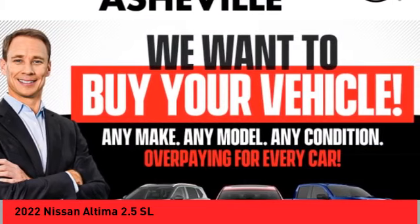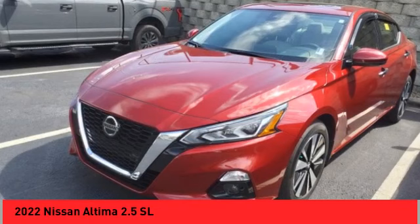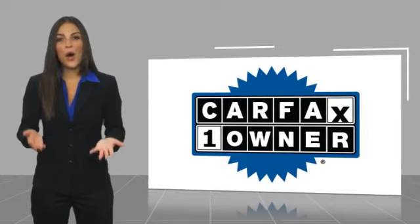Alloy wheels, brake assist, remote keyless entry, fog lights, speed control, four-wheel disc brakes, power moonroof, electronic stability control, traction control, rear window defroster.